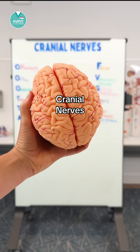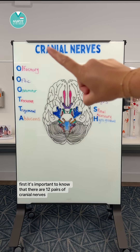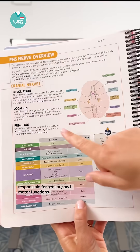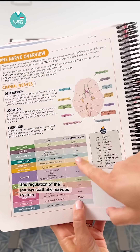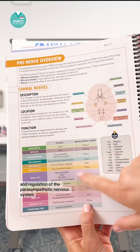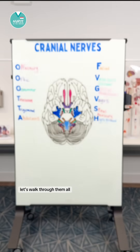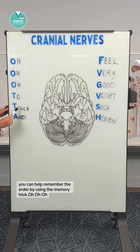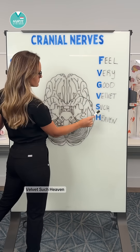Let's do a quick review on cranial nerves. It's important to know that there are 12 pairs of cranial nerves responsible for sensory and motor functions and regulation of the parasympathetic nervous system. Let's walk through them all. You can help remember the order by using the memory trick: OOO to touch and feel very good velvet such heaven.